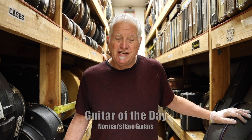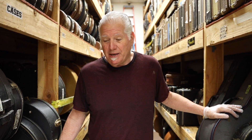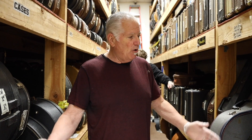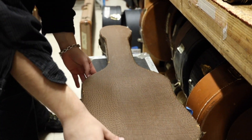Hey guys, Norm over here and it's Tele Tuesday — boy do we have something for you today. This thing is totally out of control. If I was a younger man, you wouldn't even know I had this guitar. People are buying really great guitars and stepping up. I don't know if it's the pandemic or all the money being printed, but people are buying the really great stuff like it's going out of style. This is a 1951 Fender Telecaster.